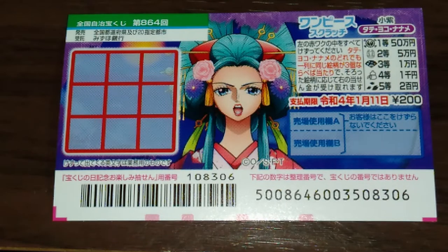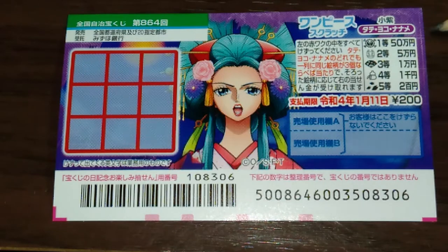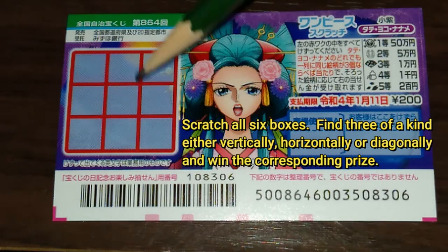Actually it was supposed to come out yesterday. Anyway, the top prize is Gojumun. This is the scratch area.